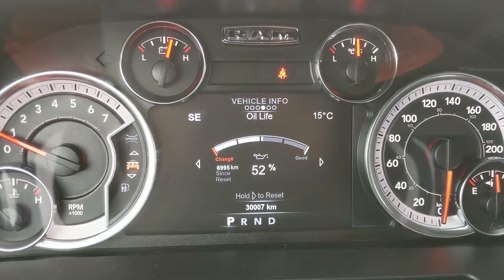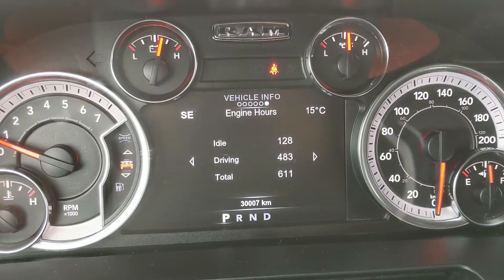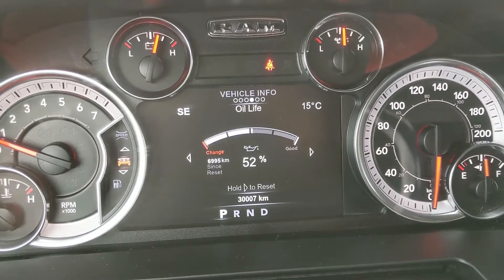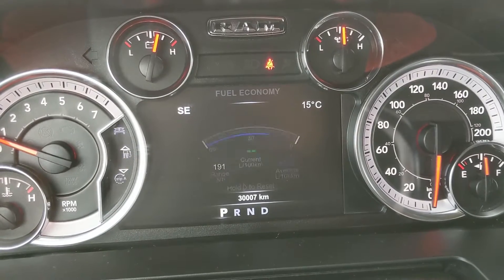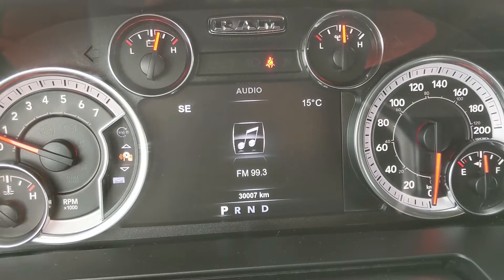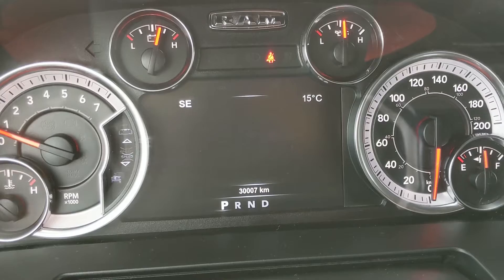Vehicle information available includes oil life, gauge summary, engine hours, tire pressures, transmission temperature, oil temperature, and you can also move on to your fuel economy, trip A and B information, audio status, stored messages, and your screen setup in general.